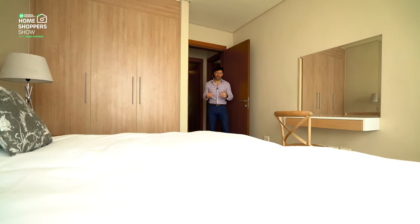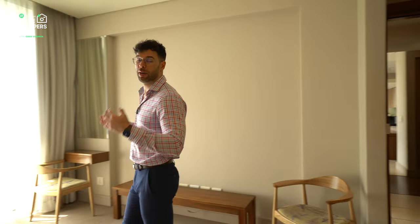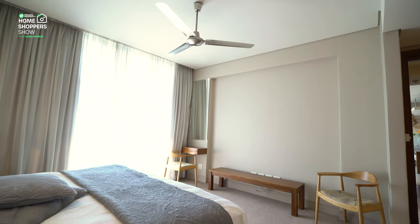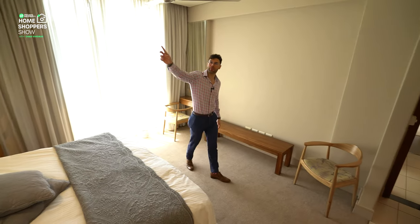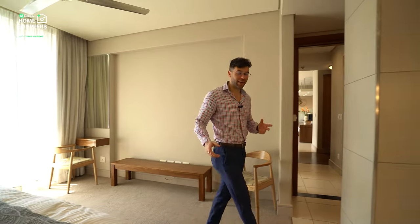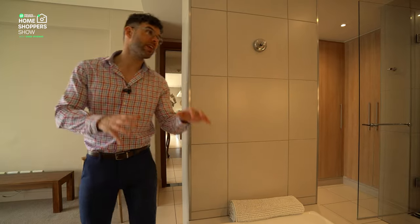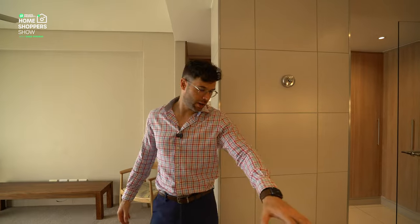Here we are at the crème de la crème master suite — a bulkhead ceiling above, another ceiling fan, luscious carpeting, and a beautiful window with your very own private balcony again looking down onto Bedford Centre square. Built-in lighting on the bulkhead ceiling runs down the length of where your bed would sit, giving the room real artistic flair and making it feel all the more cosy.